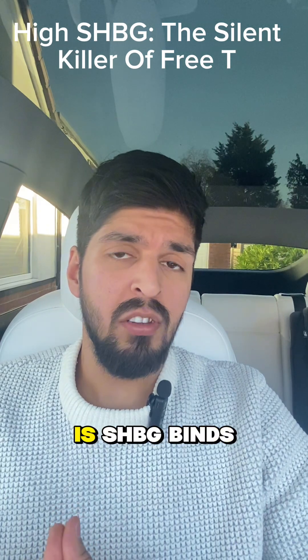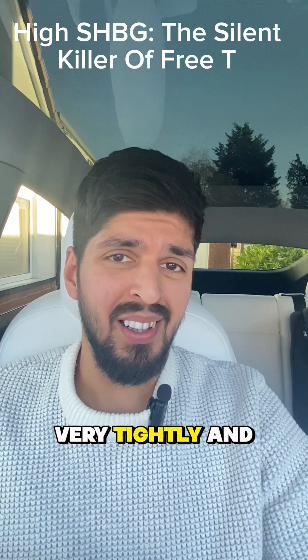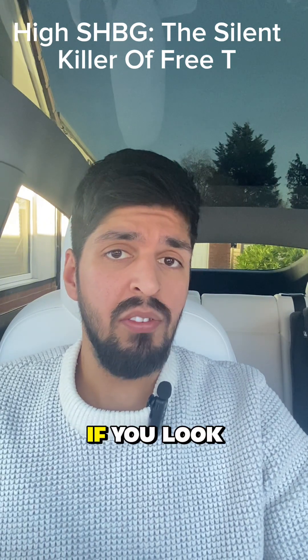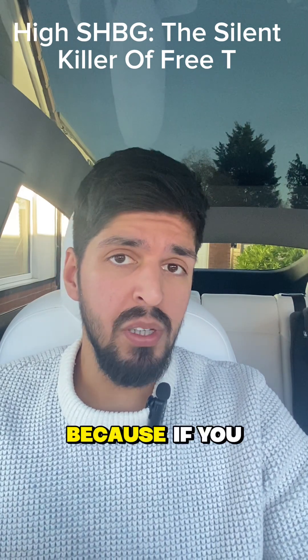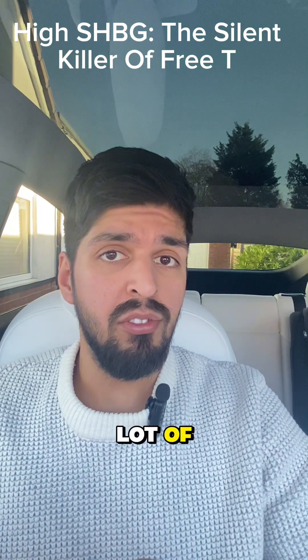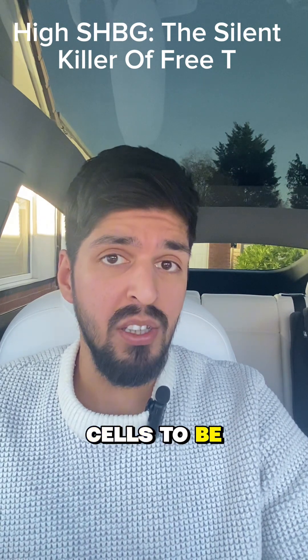The problem is SHBG binds your testosterone very, very tightly and it doesn't release it very easily. So what this means is, if you look at the total testosterone in the blood, you only get part of the picture. Because if you have very high sex hormone binding globulin, it means you don't have a lot of free or available testosterone for the cells to be used.